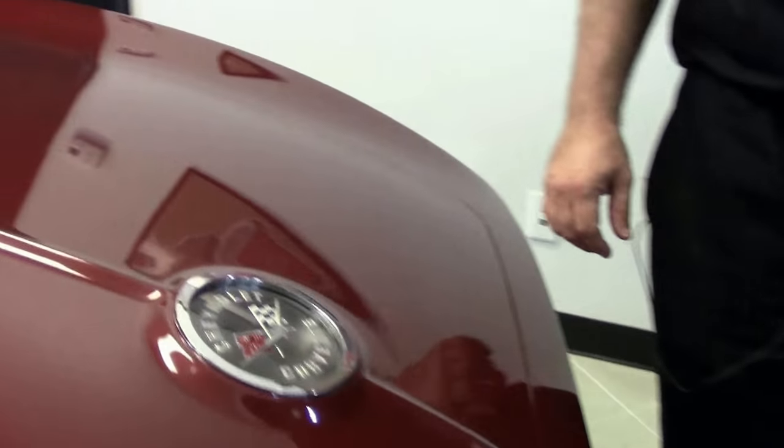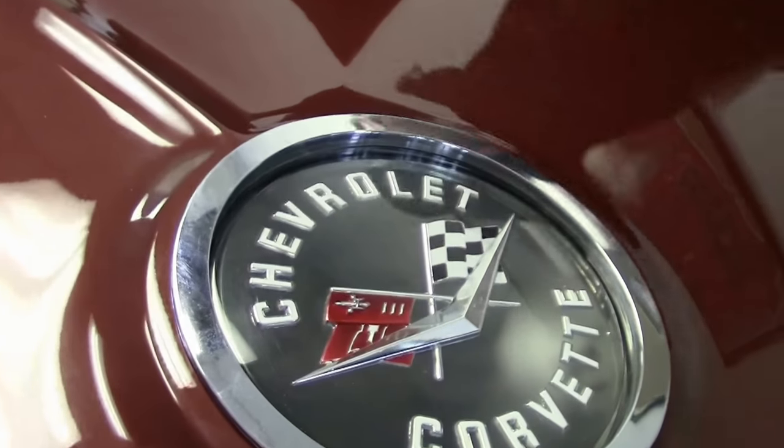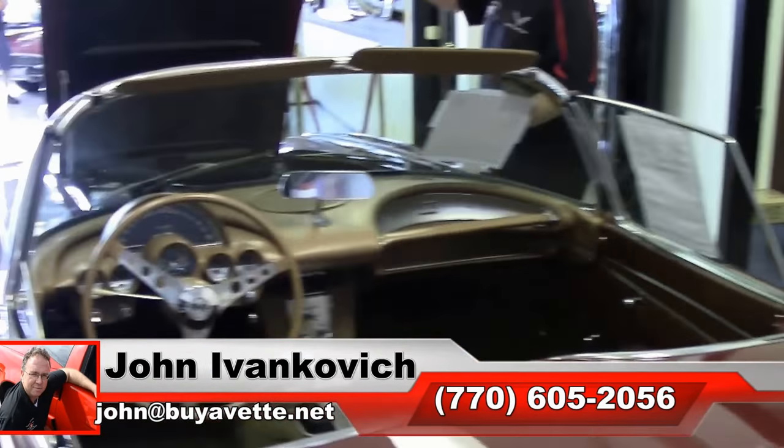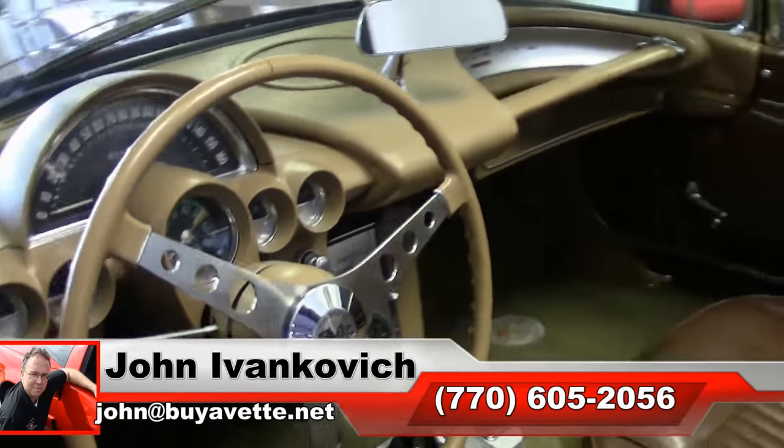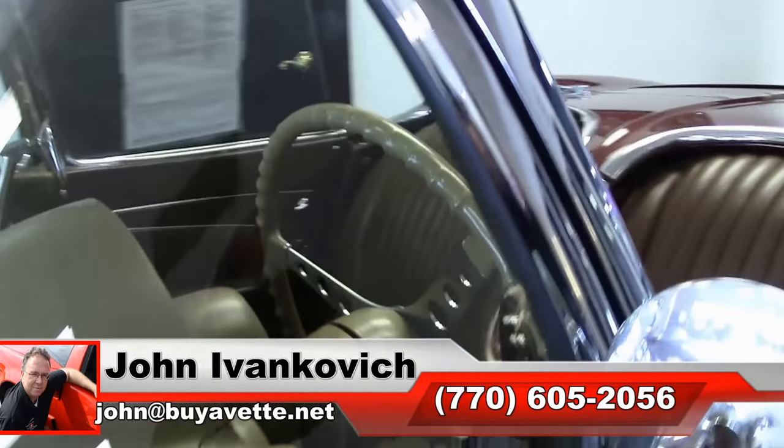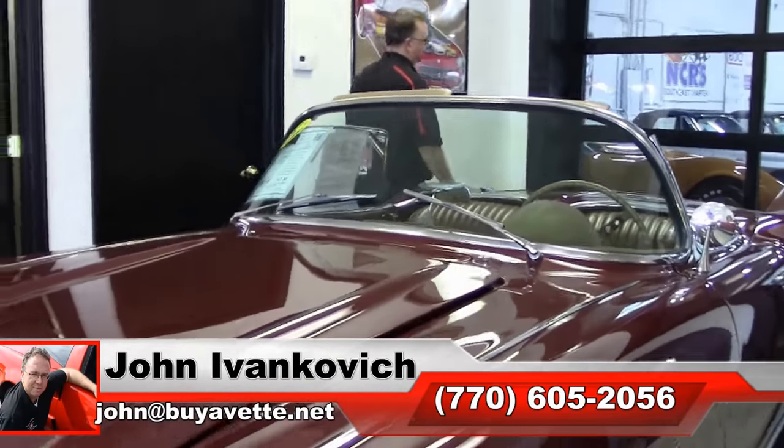Our rear tail compartment and our chrome is in very good shape in the rear of this car as well. A real nice, fine example of a very nice driver class '62 Corvette. If you've been looking for a C1, give us a holler — 770-605-2056 — or email john at buyavette.net. Subscribe to the YouTube channel so you can see all this new fun inventory first, and we'll see you all out on the road.